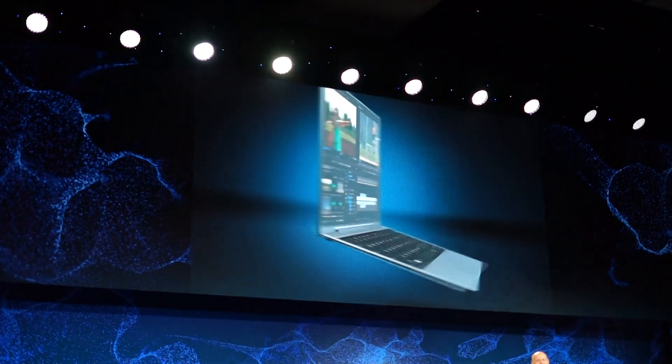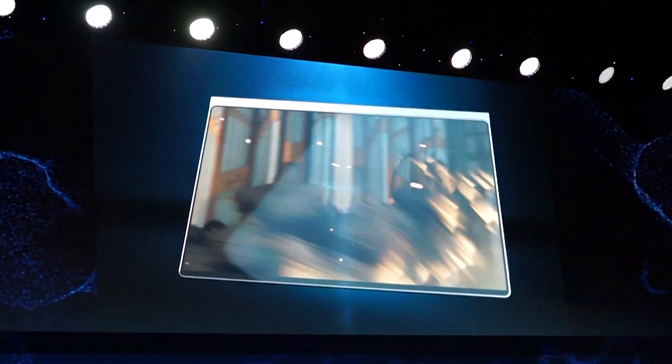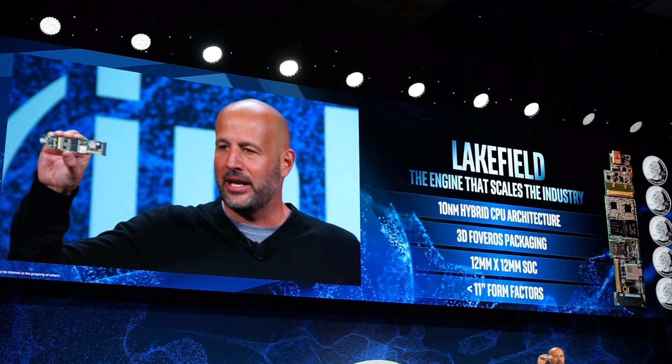Intel's marketing message these days is that it's no longer a PC-centric firm, but a data-centric firm. But that doesn't mean it's giving up on its legacy of pushing the edge on processor technology. Far from it.